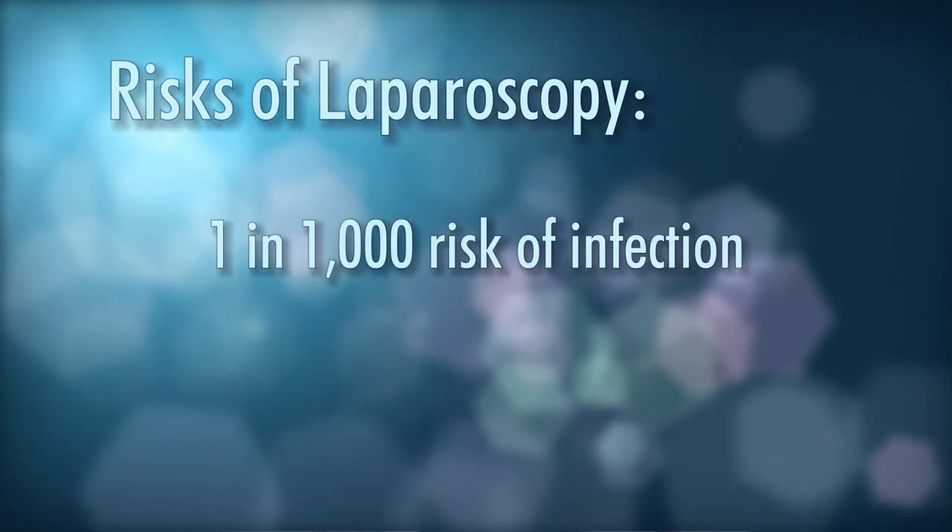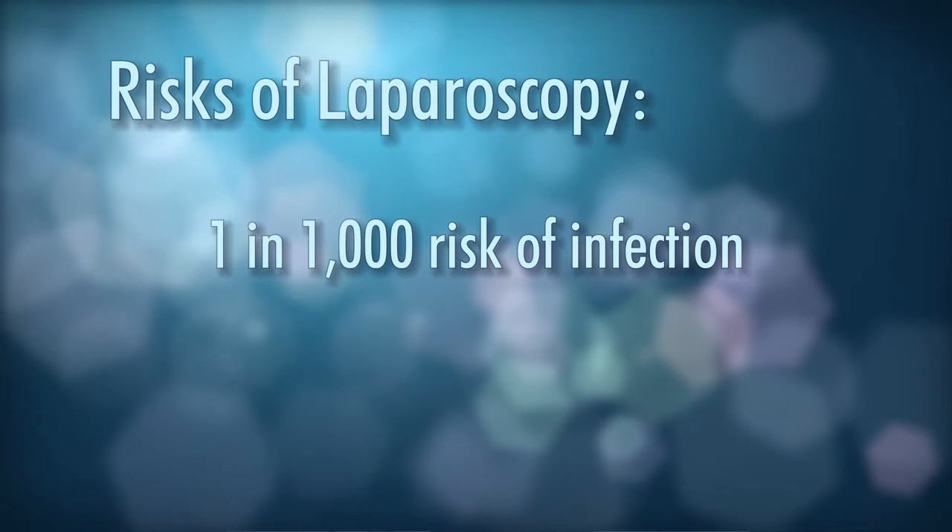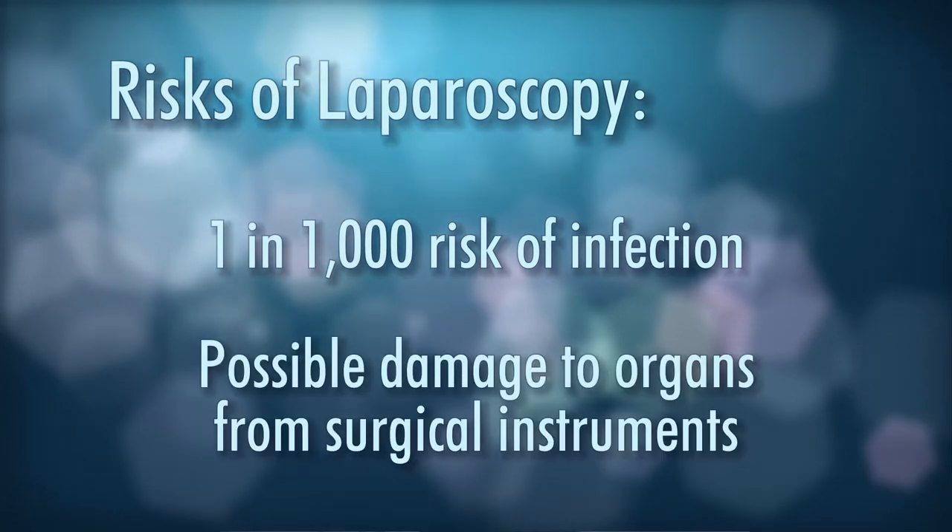As with any procedure there are a few risks. With laparoscopy — the belly button surgery — there are risks of infection at about 1 in 1000. Typically an antibiotic is given before your case. Second would be the possibility of damage by the instruments to the intestine, the bladder, and maybe a great blood vessel. There is a very small chance, probably about 1 in 7000, that you might require further surgery, blood transfusions, antibiotics, and possibly a prolonged hospitalization.